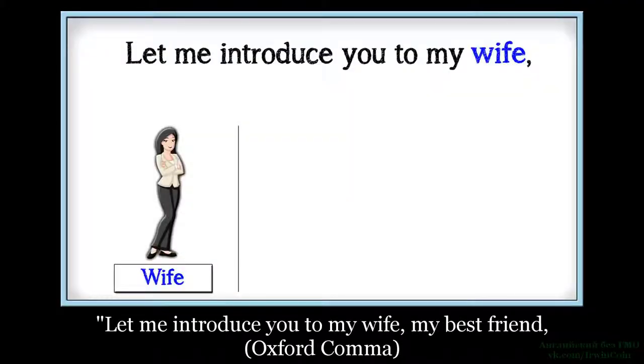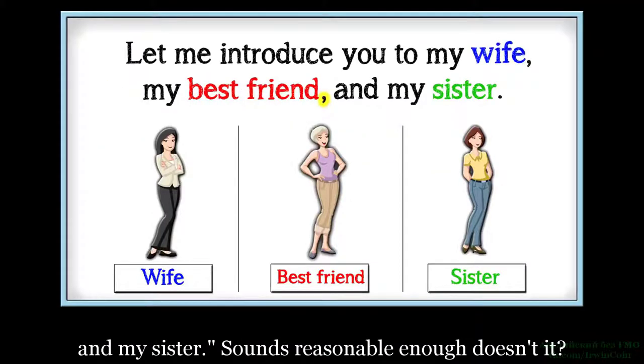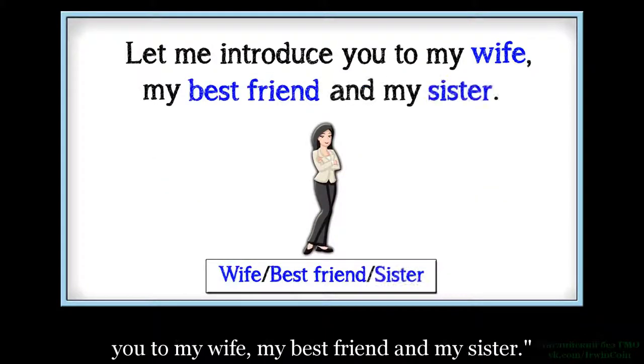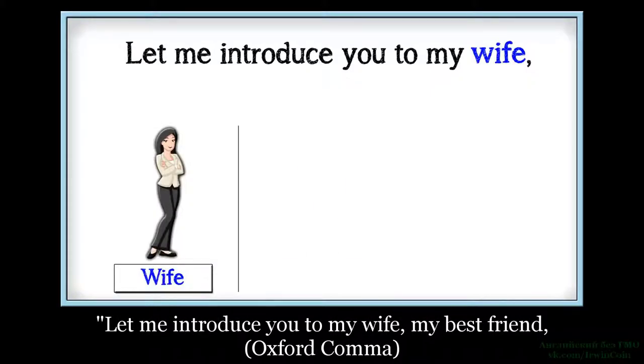Here's an example. Let me introduce you to my wife, my best friend, Oxford Comma, and my sister. Sounds reasonable enough, doesn't it? If you don't use the Oxford Comma, instead you get: 'Let me introduce you to my wife, my best friend, and my sister.' So yeah, good luck with that, you Targaryen freak.